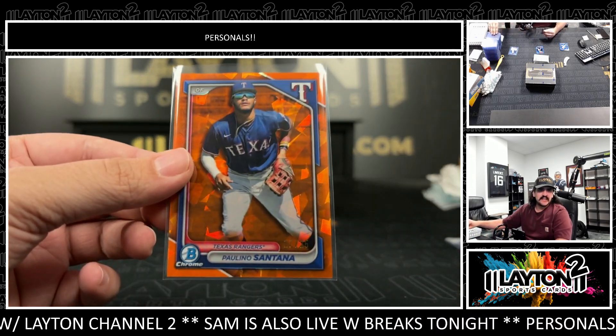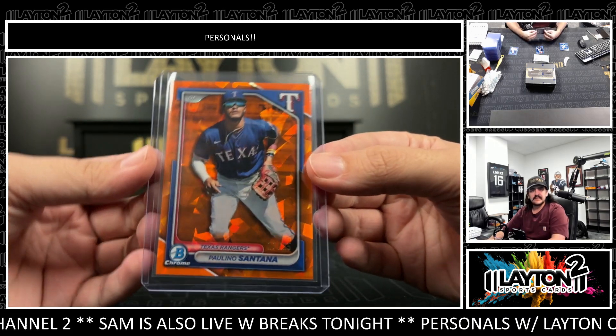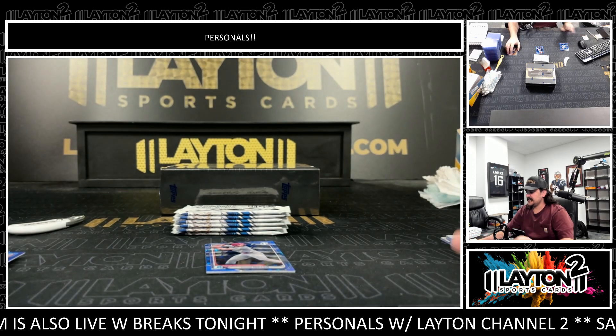Might be the image variation since it's not a first — I think it is. That's the image variation Santana, 17 to 25. Very nice color there. Prospect for the Rangers, image variation Santana.